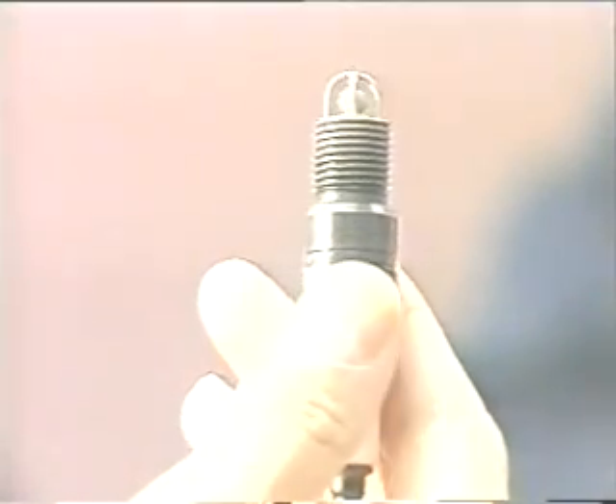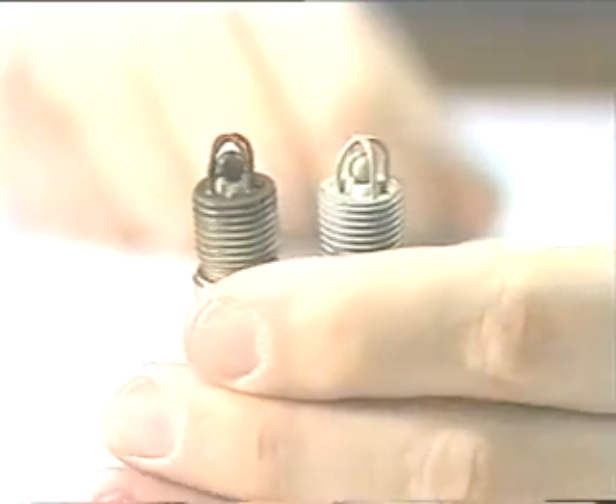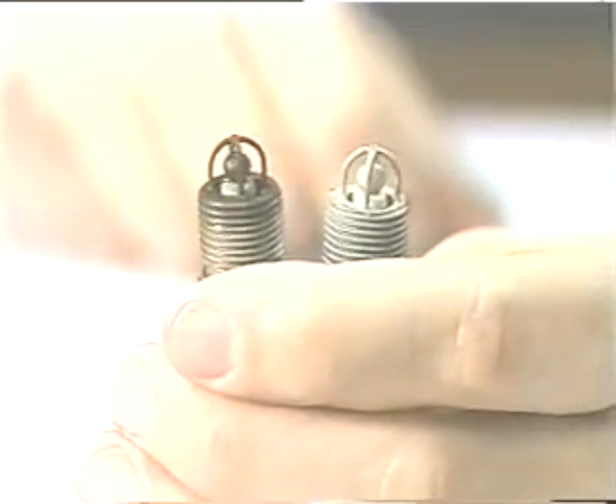They're called Firestorm spark plugs. They're the brainchild of Bob Krupa of Farmington Hills-based Century Development International Limited. The technology is the difference in the configuration of the bottom, or the power end, of the plug. It fires better, it's going to last longer, and in general it's a change that's been wanting to come for years and years.